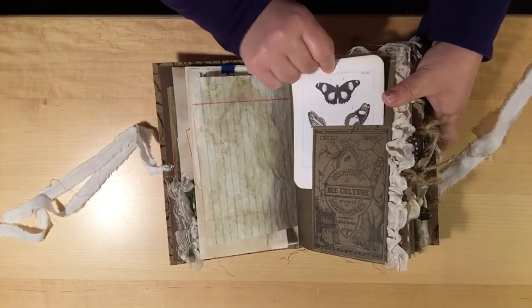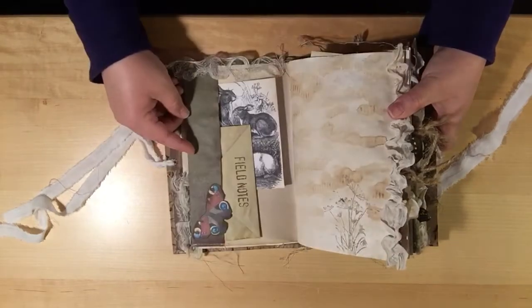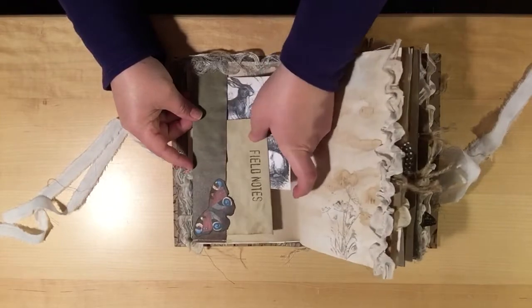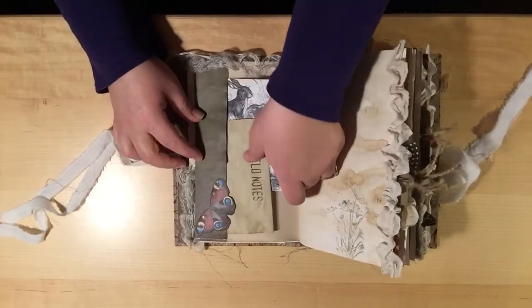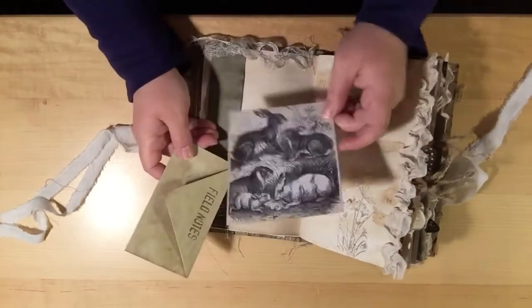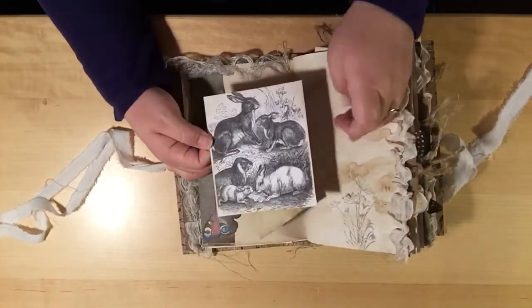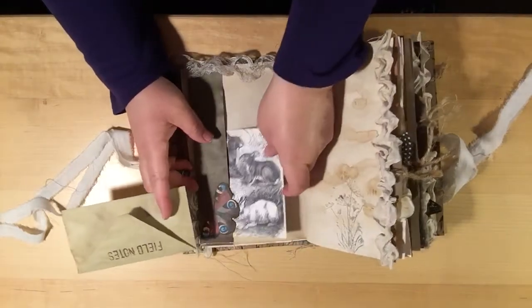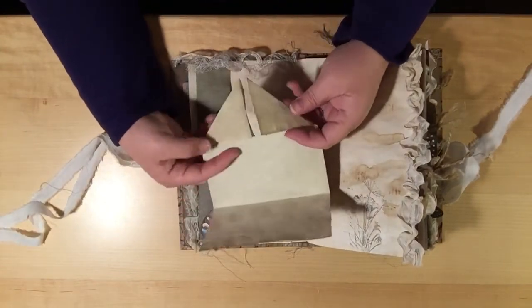There are different plant and butterfly stamps you'll see throughout. A little tuck spot here with some butterflies, and this is a bee culture image. A little side pocket here with some more sorry silk. She didn't say to include bunnies but I found a couple of bunny rabbit images that I absolutely adored, so I did put a couple of those in.